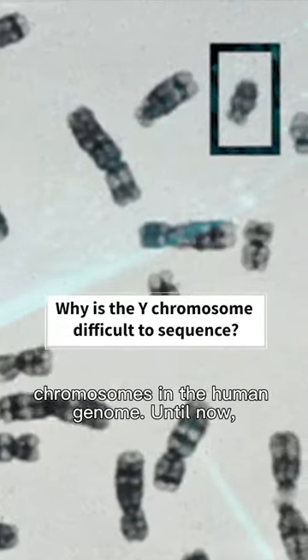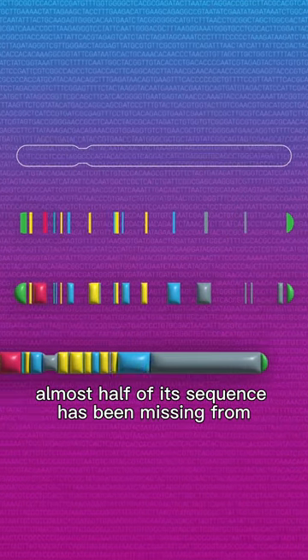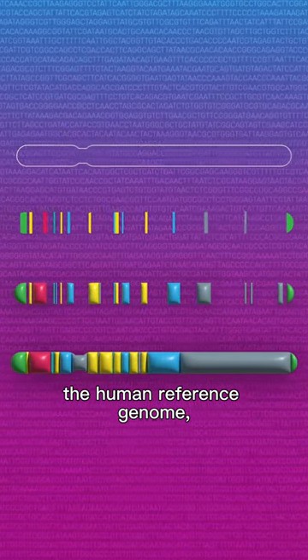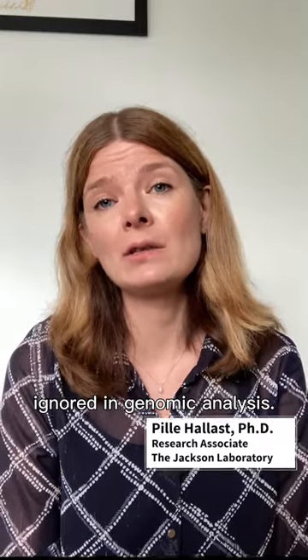The Y chromosome is one of the smallest chromosomes in the human genome. Until now, almost half of its sequence has been missing from the human reference genome, and the Y chromosome has largely been ignored in genomic analysis.